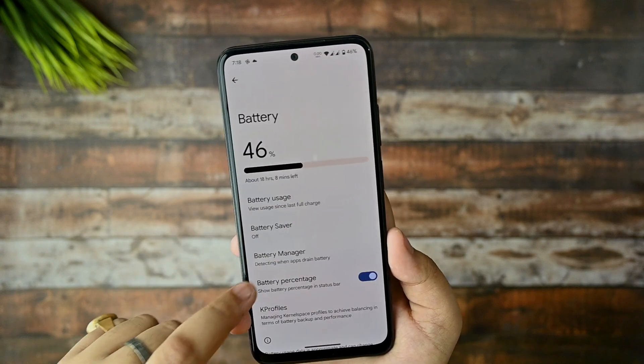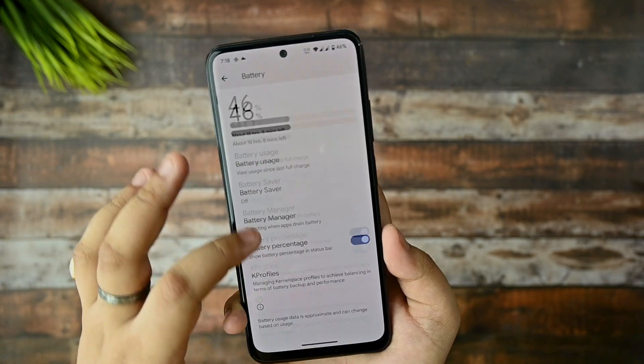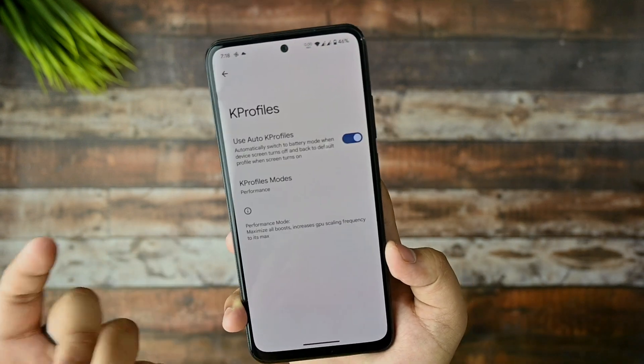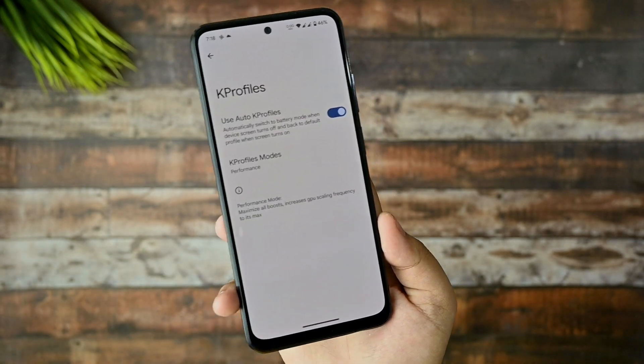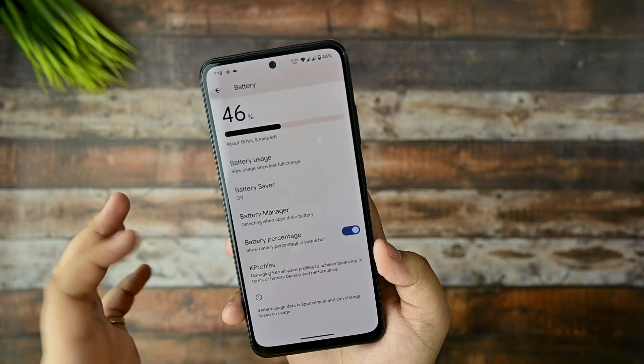This is the battery section and I'm quite happy with the battery usage. I'm generally getting five hours of screen-on time. There is also a battery percentage option and kernel profiles available.